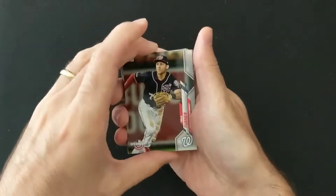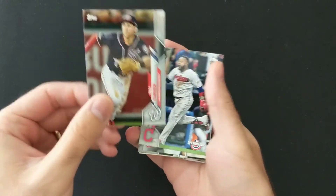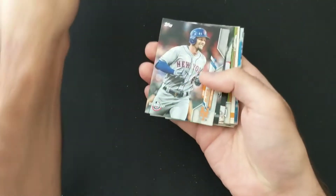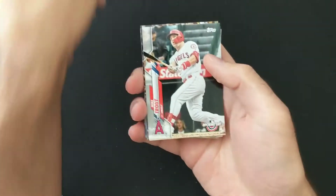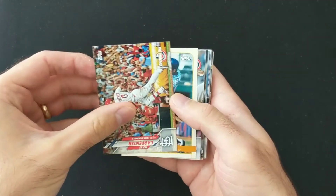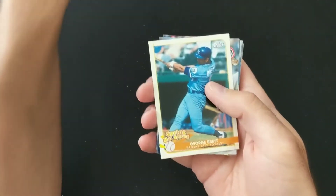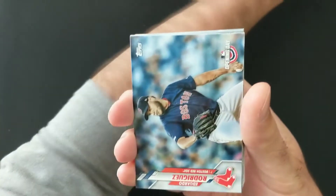Second blaster box. We've got Trey Turner of the World Series winning Washington Nationals. Carlos Santana, Jeff McNeil, Juan Soto, Mike Trout — he'll be hoping that Anthony Rendon can get back as quickly as possible. George Brett.